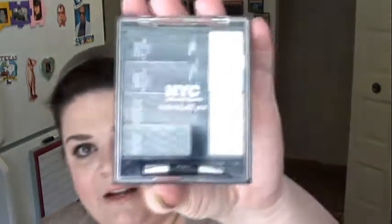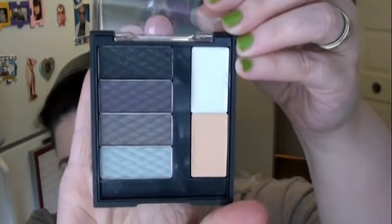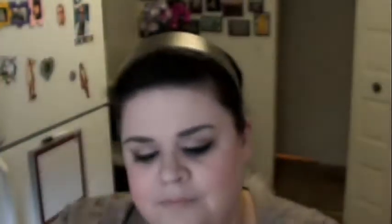Then I had a coupon for $5 off of a $10 NYC New York Color purchase, so I got some stuff to do that. I got this palette right here — it is the Individual Eyes Palette in Smoky Browns. It comes with four shadows, an illuminator, and a primer. That's what the shadows look like, and this one is specifically for brown eyes. The next one I got is a Metro Quartet eyeshadow in Chelsea Chic, and it has four eyeshadows in it.